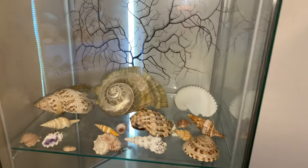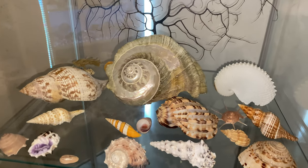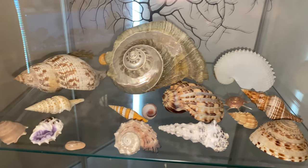Mystery boxes are by far my best sellers. Everyone loves mystery boxes, so that should be exciting for a lot of people.